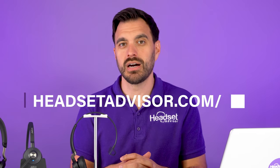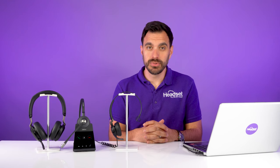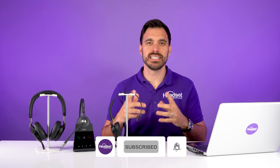If you need help finding the right headset for your call center, that's what our company does all day every day and we would love to help you out. Go to headsetadvisor.com/help, enter a little bit of information, and one of our headset advisors will help you out and get you a free sample so you can experience the high quality professional-grade call center headsets for yourself. If you want to check out the full in-depth review of the Jabra Evolve 275, check out that video. Thanks a lot for watching, and don't forget to hit that subscribe button.